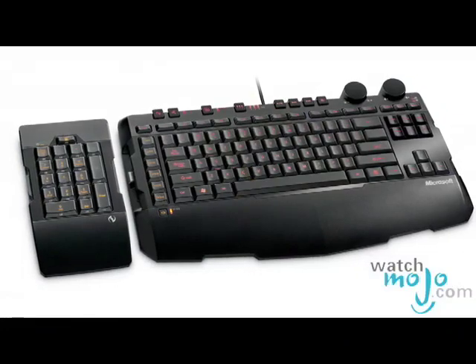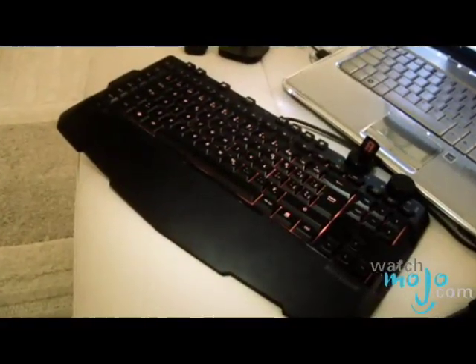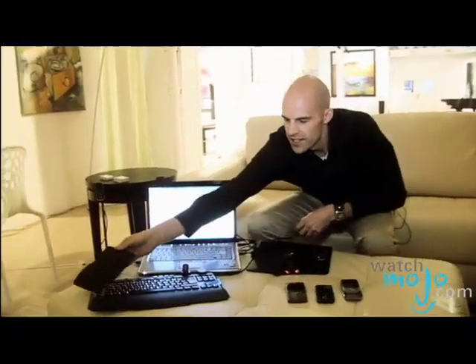We also have a really cool keyboard here. This is the Sidewinder X6 gaming keyboard. It's the first gaming keyboard on the market that has a detachable keypad. Not only can you attach it to one side or the other, you can also remove it altogether.